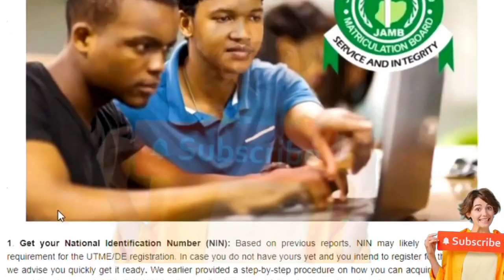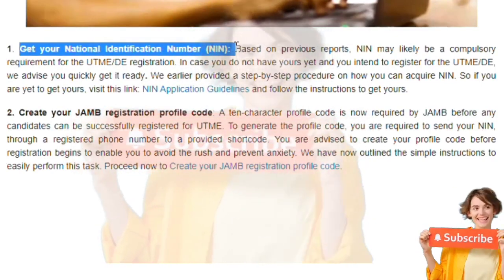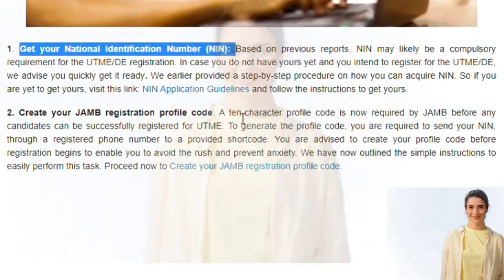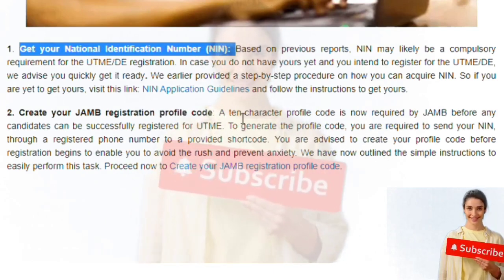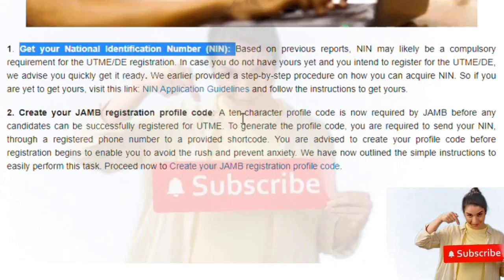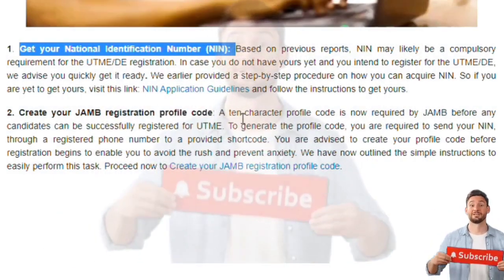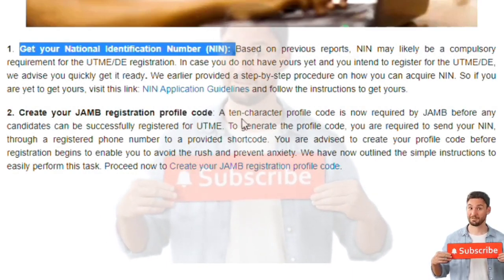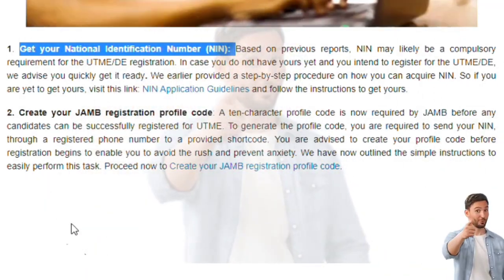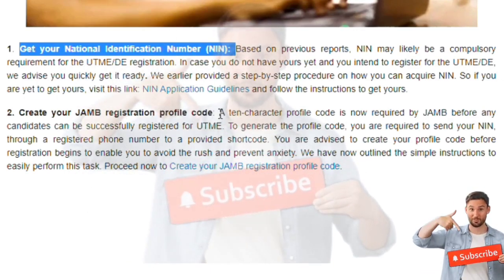The first thing you do is to get your NIN intact — get your NIN checked. Once you start registering for JAMB and your NIN database has incorrect names or incorrect information, it's going to give you an issue. Make sure before you start, you put your NIN in check, because what is in your NIN database is what is going to be generated. If there is a mistake in your name, it synchronizes with all your other certificates and you're going to have a big issue.